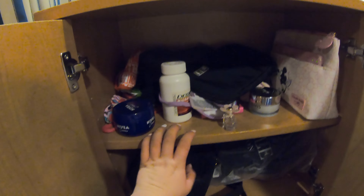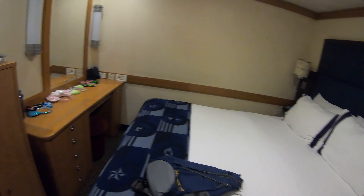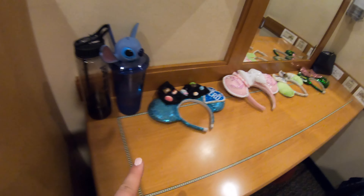In here you've got a nice big bit of storage with another two shelves — it started off being really organised but it's not anymore, I apologise. Then you have two cupboards below with two more shelves. I feel like you've got lots of storage in this cabin.